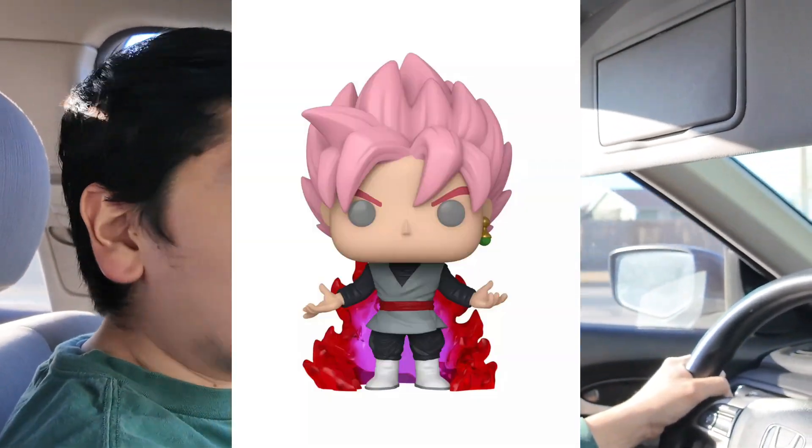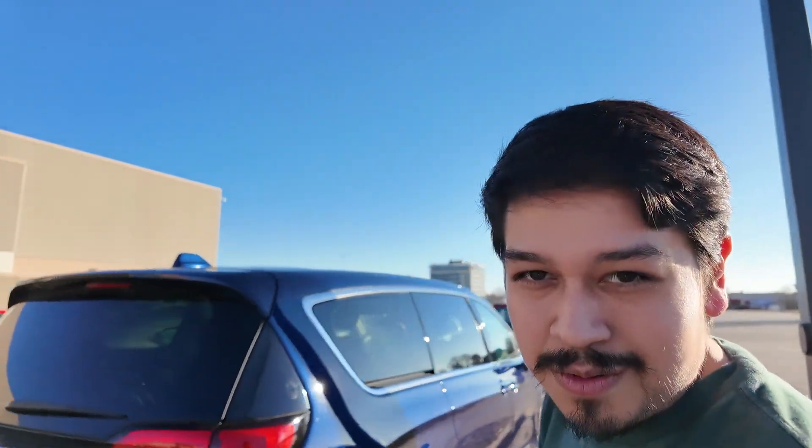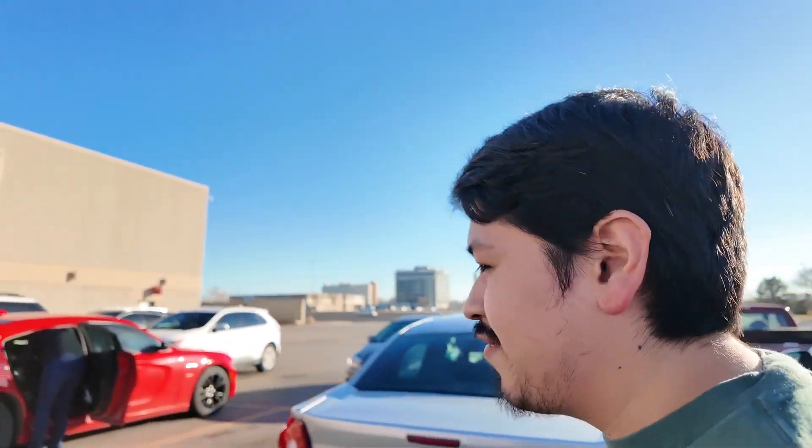I am looking for one specific Funko pop at Hot Topic — it's the new Super Saiyan Goku Black glow-in-the-dark Funko pop that just came out recently, so it'd be kind of cool if we can get our hands on it. We'll see you guys when we head into Hot Topic, and if we find anything else we'll show you guys.